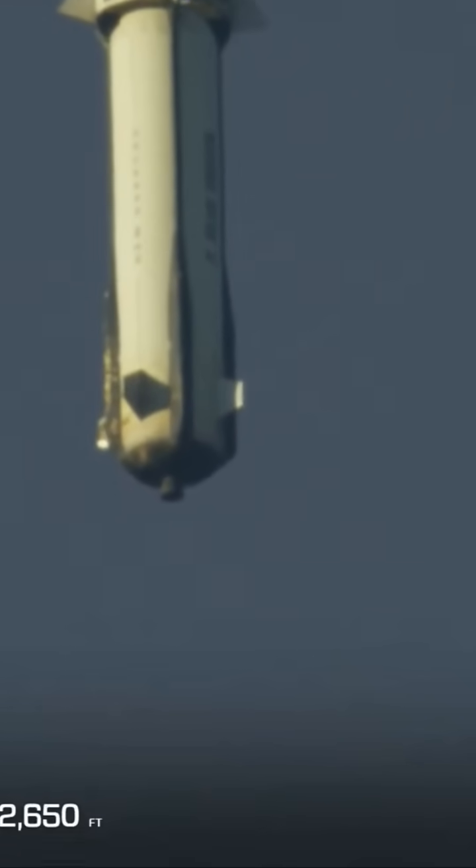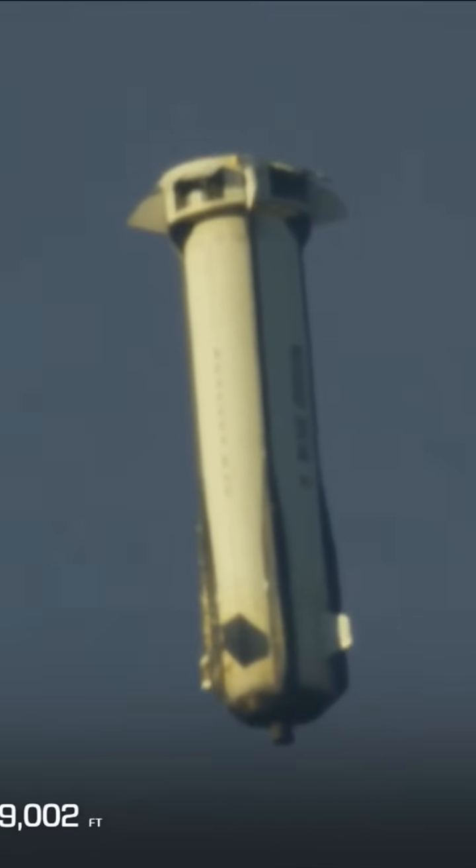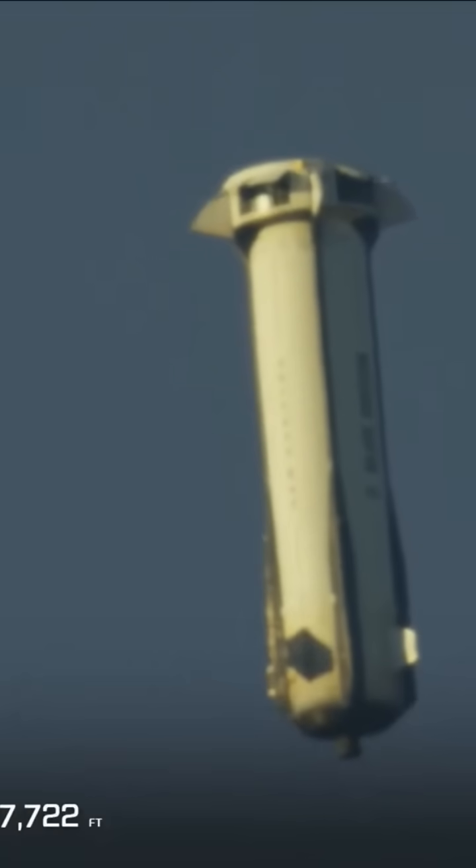Booster drag brakes deployed. Approaching engine restart. There are the drag brakes, and you're going to see the velocity of the booster really cut down — it's below 500 miles an hour now.